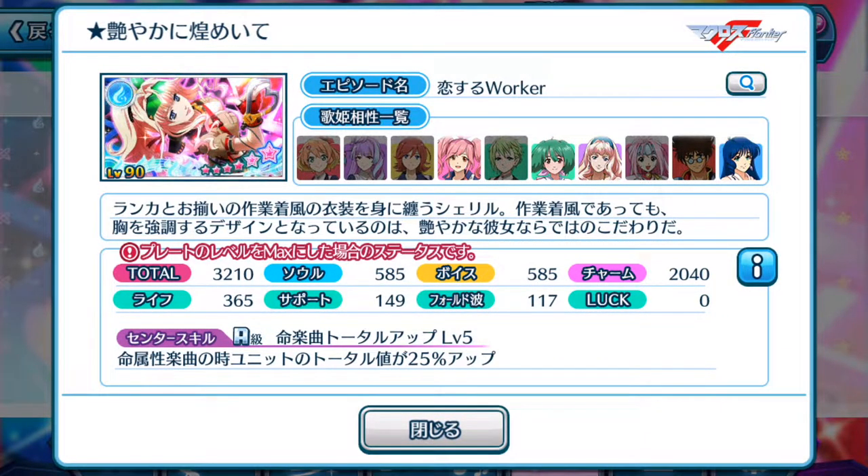First of all, the usual stuff. Four divas are equipable with this episode plate. Total score 3210, which is pretty decent, focusing mainly on charm.